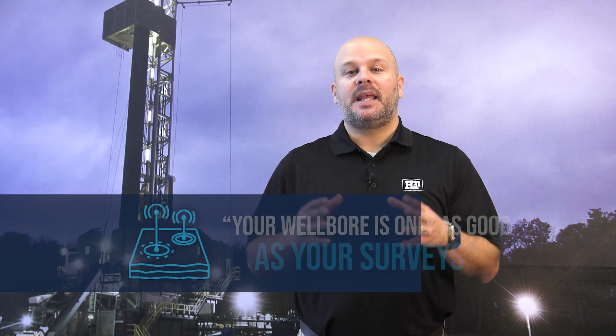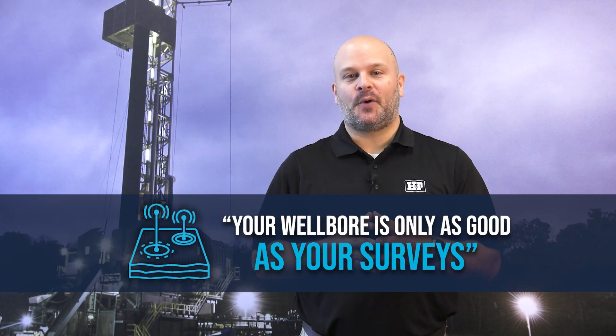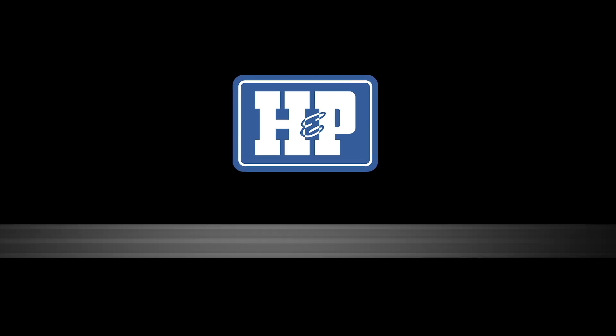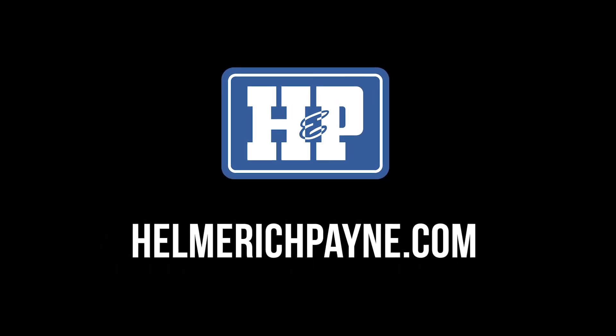With a survey management service, you can accurately hit your targets, stay on schedule, and more importantly, keep making hole. Remember, your wellbore is only as good as your surveys. Visit Helmrich and Payne for more information on our survey management services.